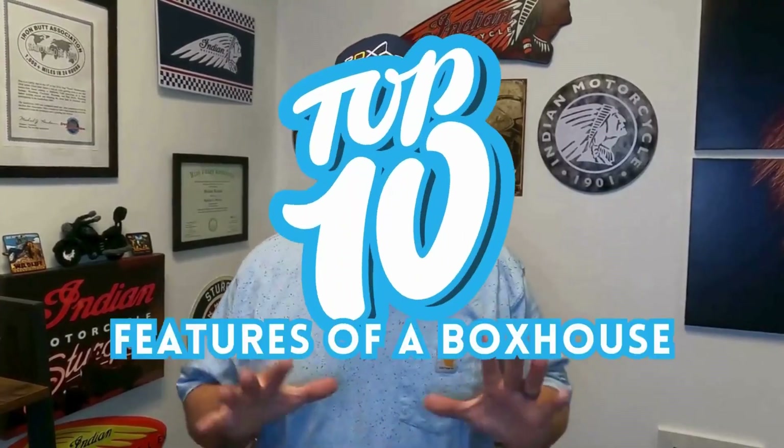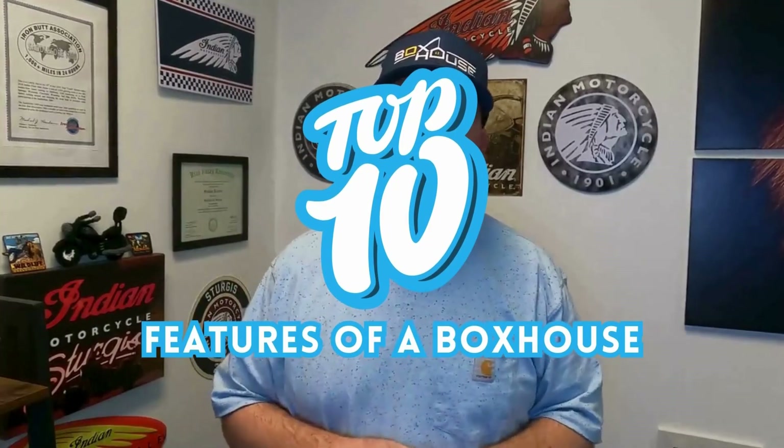Hey team! Skip Roberts here with Rent and Life Real Estate and the Dream Home Dream Team. I am super excited to share today's video with you. Today is gonna be part three of the box house series — the top ten features of a box house. There are so many cool features in a box house, so these are my top ten favorites. Let's get on with it.